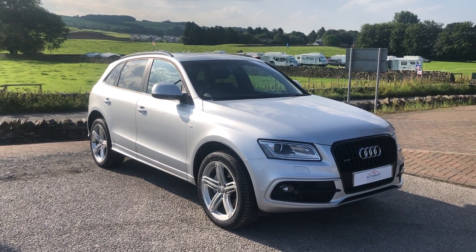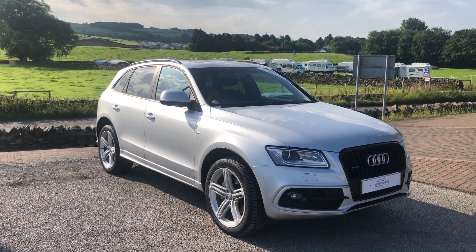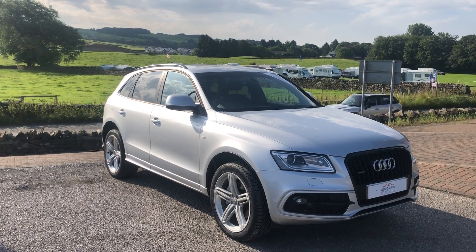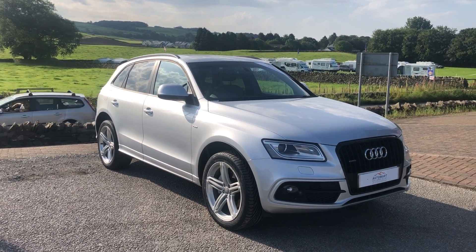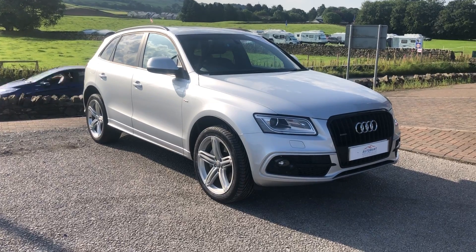Hello guys, Sam here at Kendall Automart on another lovely sunny day in paradise. I've got this gorgeous Audi Q5 to bring you today. It is an S-Line Plus model, so it's absolutely fantastic spec — it's got everything that you could possibly need.